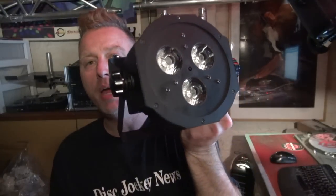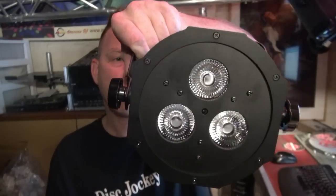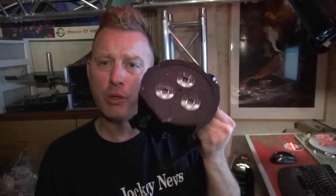As many of you know, there are some new ADJ lights coming out real soon. Here's one of them right here — the Mega QA Par 38. It's new from ADJ. Cute little thing, a fraction of the size of the Mega Par lights.